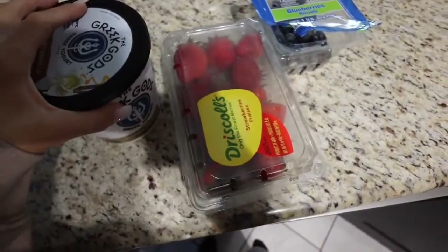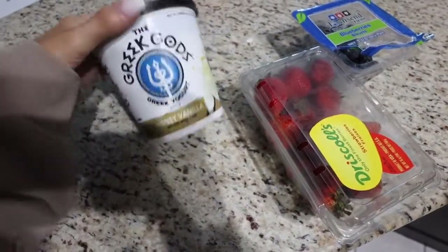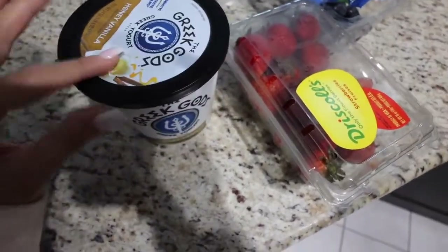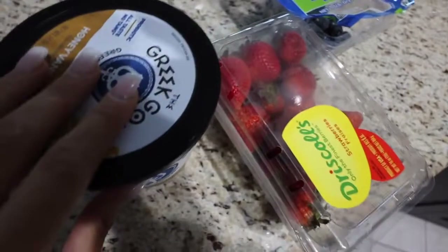I'm just making another yogurt bowl for breakfast, which I've already shown you guys how to do. But on a side note, I got this Greek Gods Greek yogurt for the first time. I've never actually tried this brand before and I love it. It is so good. It's so creamy and the honey vanilla flavor is just really good, so highly recommend this brand.